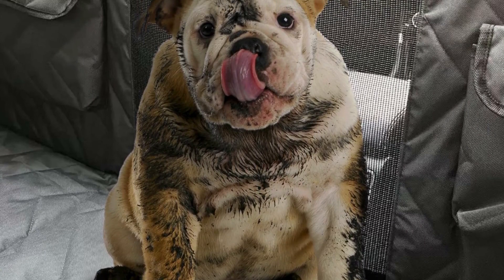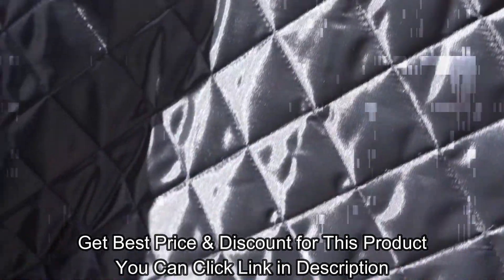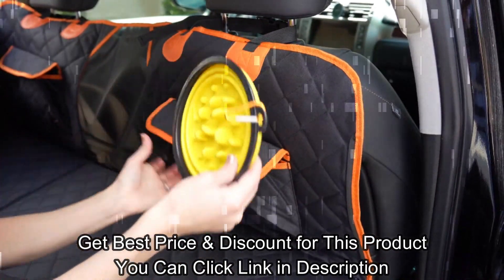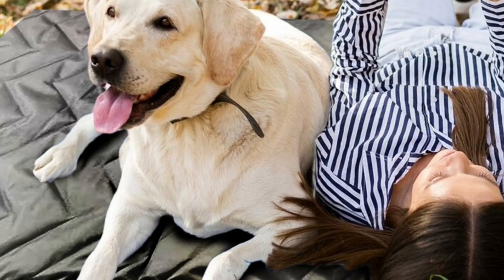The heavy-duty mesh window offers visibility and breathability, while strategically placed storage pouches provide easy access to treats and toys. For item details and the best price and discount for this product, click the link in the description.